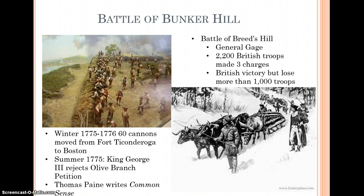So he ordered a charge up the hill. This is often called the Battle of Bunker Hill, but it actually takes place on Breed's Hill. If you're reading a more modern historian they'll likely refer to it as the Battle of Breed's Hill instead of the Battle of Bunker Hill, but Bunker Hill is of course the more famous name.